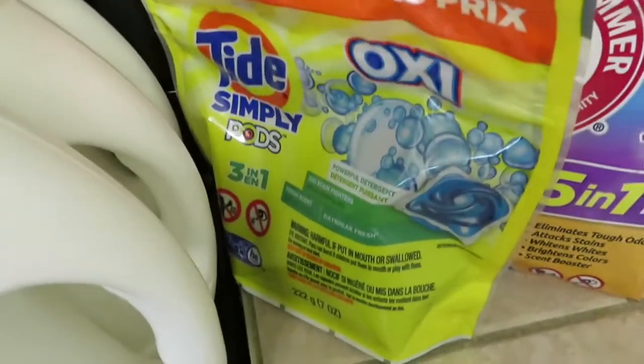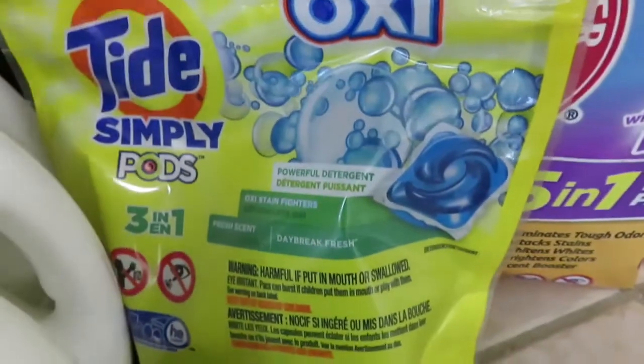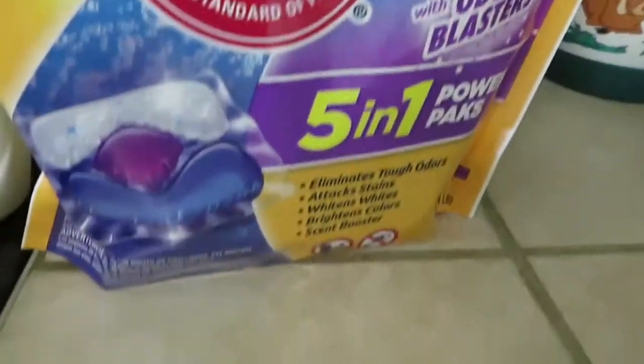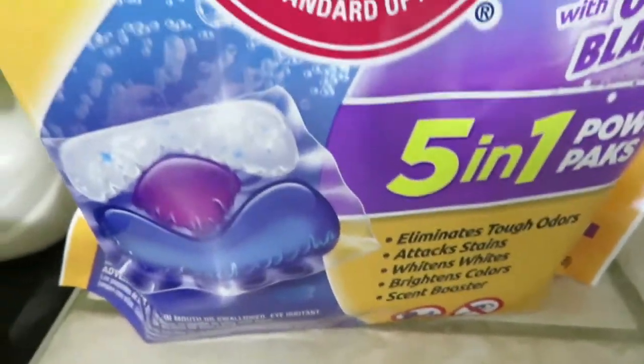And then this Tide Simply with the Oxy — there are 13 pods in there. This was $2.95 and there was a $2 coupon on it. The Arm & Hammer 17 packs was $3 and there was a $2 coupon on this as well.